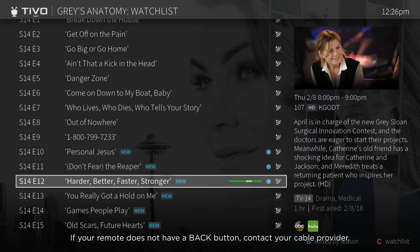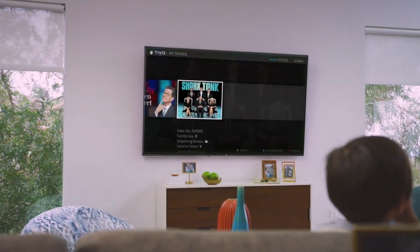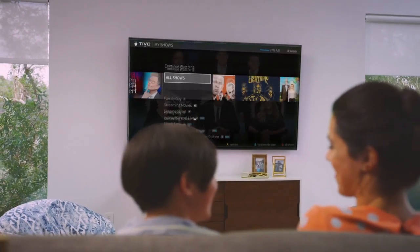And remember, to go back to the previous screen at any time, press the back button on your remote. My Shows — all of your recordings and streaming videos in one place. Sit back and enjoy the show.